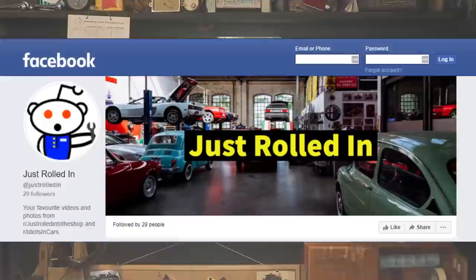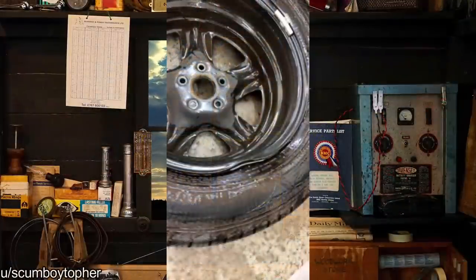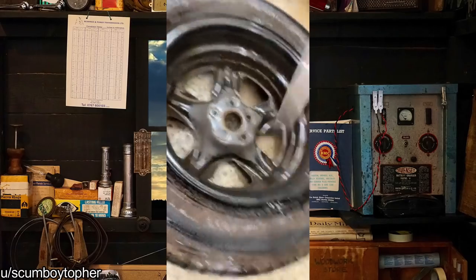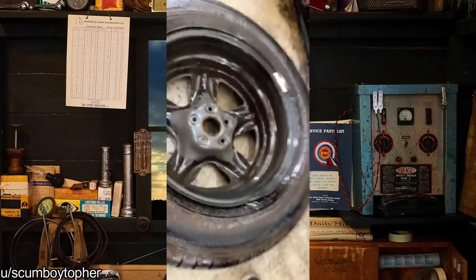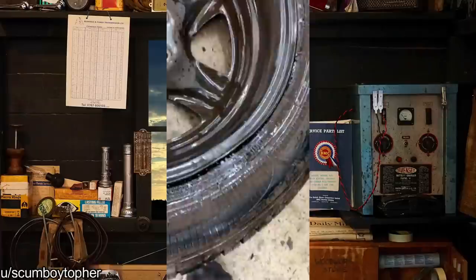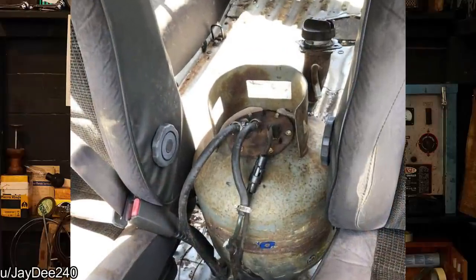Hey guys, welcome to a new episode of Just Rolled In. I'm sure every mechanic has done this with steel wheels and the leak is all fixed. A custom-made fuel tank between the driver and passenger — this has bad news written all over it.